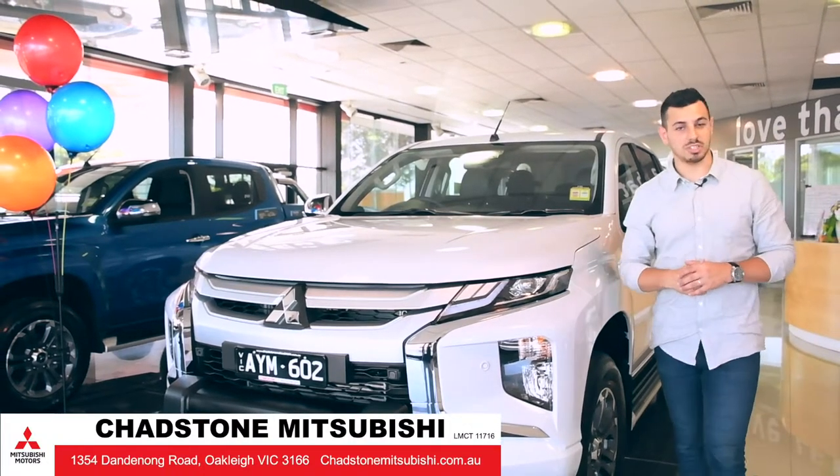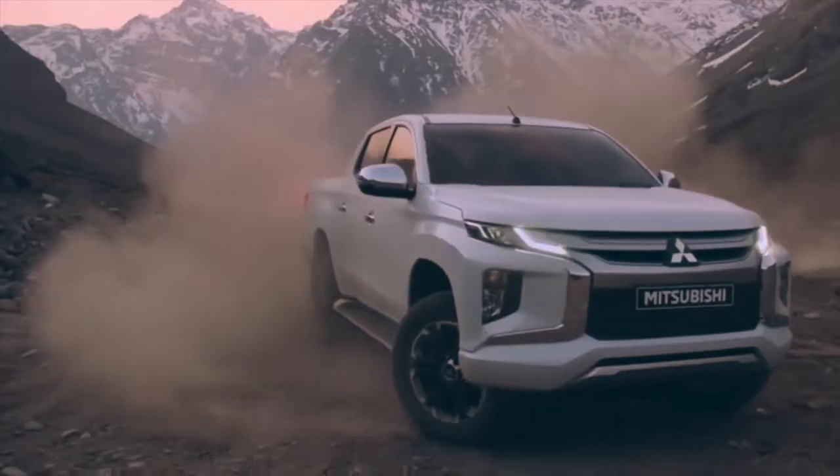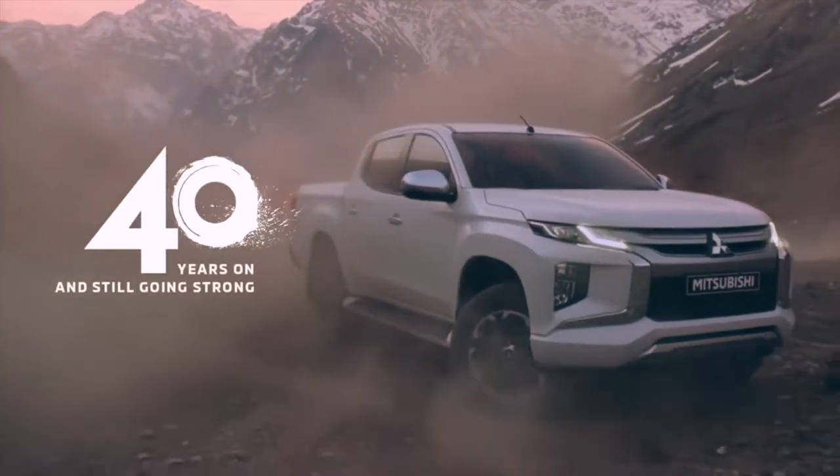Hi there, Nanda here at Chadston Mitsubishi. Today, we're lacing up our boots and gearing up to review the all-terrain, all-new 2019 Triton MR.